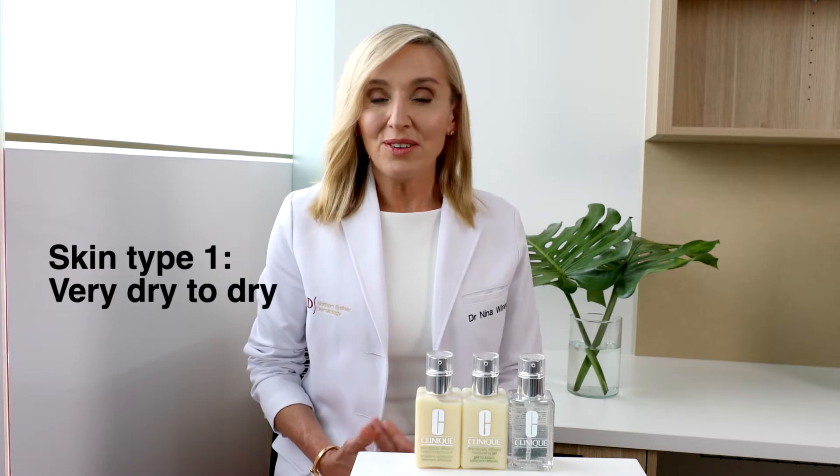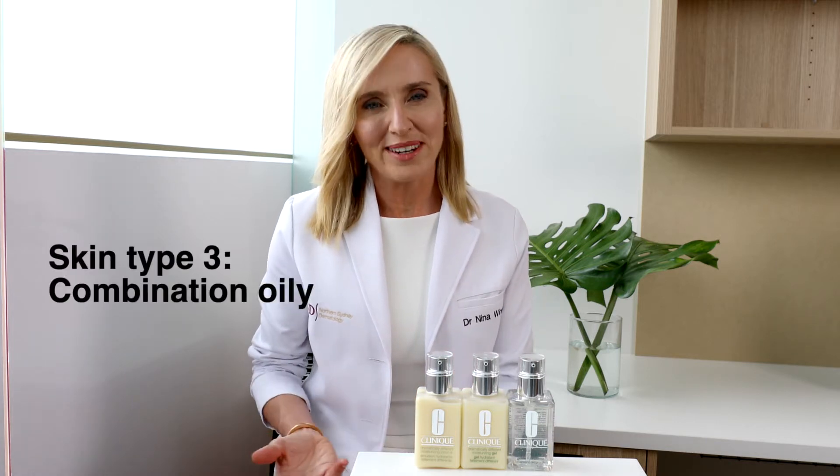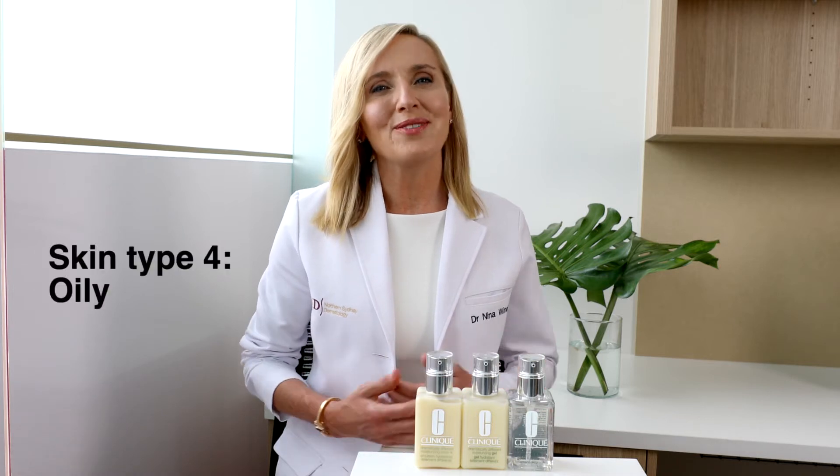If it feels dry and tight, you have dry skin. If you notice an oily t-zone but your cheeks are tight, you have dry combination skin. If you have an oily t-zone and comfortable cheeks, you have combination oily skin. Or if you are oily all over, you have oily skin.